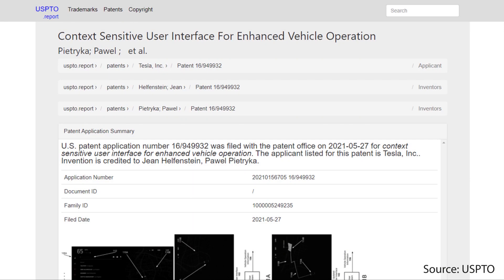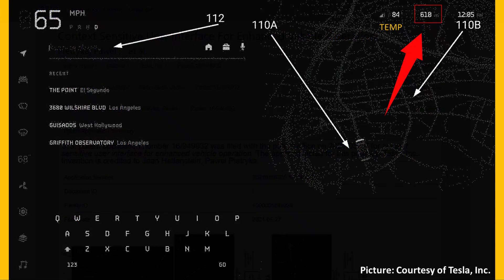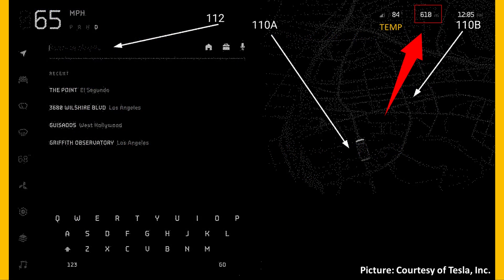The first patent application reveals a lot of new exciting features for the Cybertruck. This application shows a number of revealing user interface screenshots and includes many pictures of the Cybertruck user interface. One particular picture is really interesting because, as you can see where I've put that red box, this screen is showing 610 miles of range.